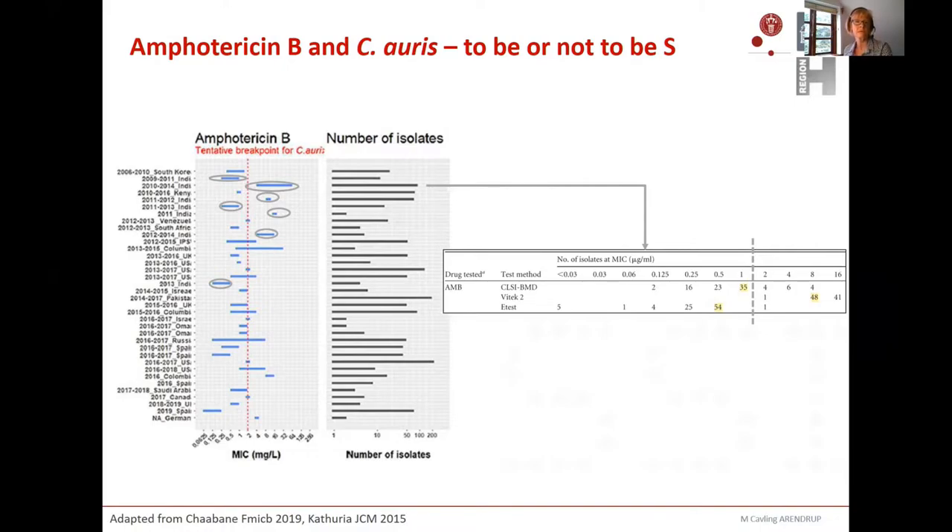Some of this variability may relate to methodology. In one study, amphotericin B testing was performed with CLSI, VITEK, and ETEST. The modal MICs highlighted in yellow varied from one with CLSI to eight with VITEK — with all isolates classified as resistant in VITEK — and almost all susceptible with ETEST, only a single one above the breakpoint. So the same isolates were classified very differently depending on the method used.